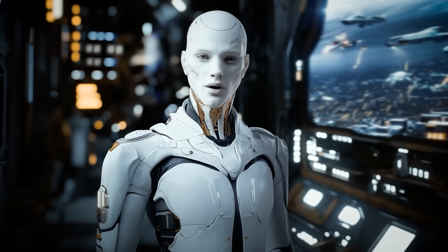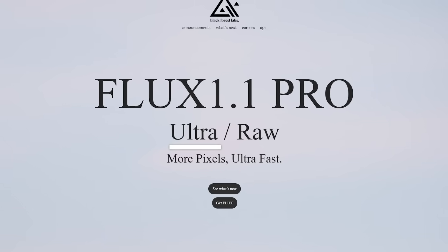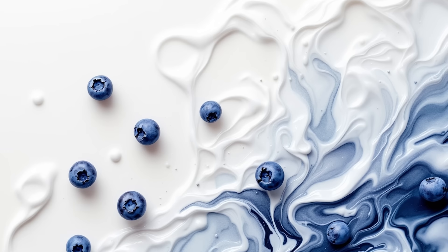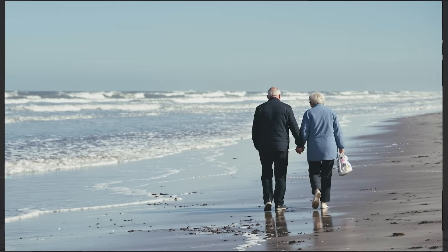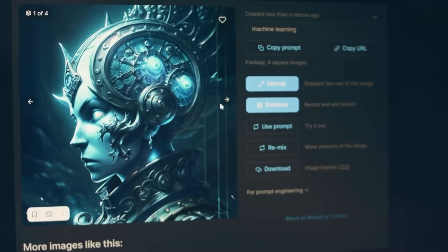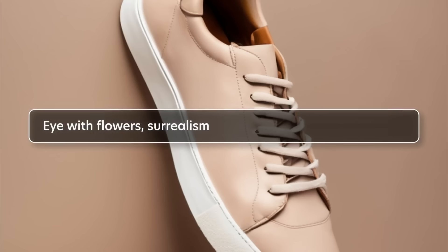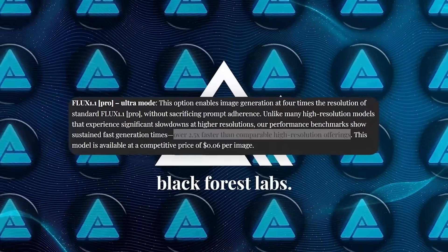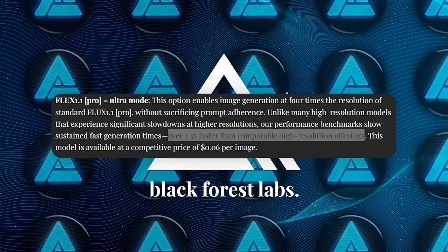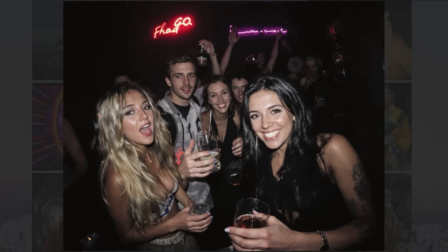With Flux 1.1 Pro, there are two major new features: Ultra Mode and Raw Mode. Ultra Mode is one of the most talked-about features, all about delivering high-resolution images up to 4K without sacrificing speed or quality. In the world of AI-generated art, high-resolution often comes at a steep cost — models tend to slow down dramatically, sometimes taking minutes to process a single image. Flux's Ultra Mode changes that, processing images more than 2.5 times faster than other high-resolution AI models, producing a 4K image in roughly 10 seconds.